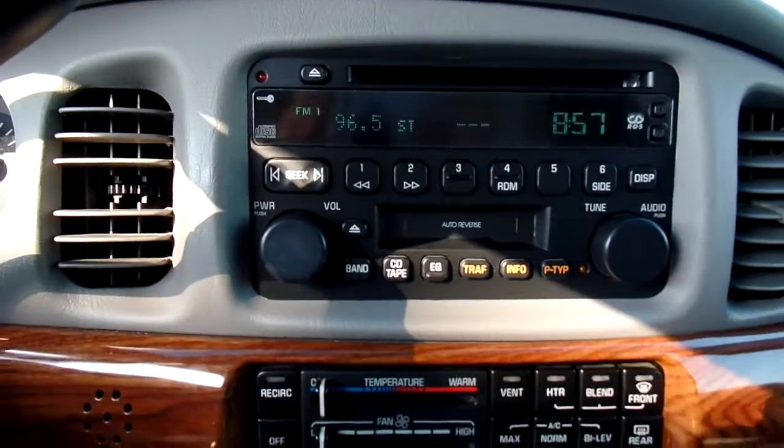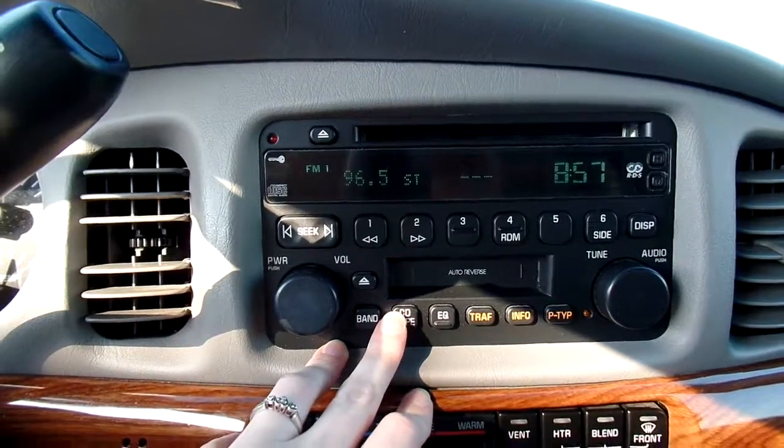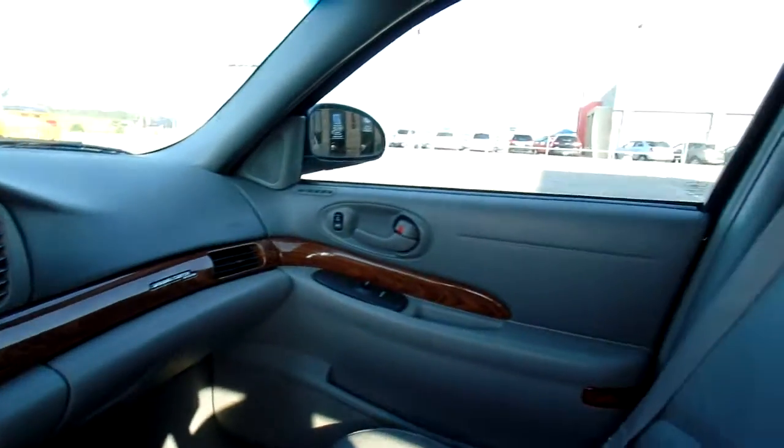It's got a good sounding stereo in it. It has a CD player and also a cassette player. What you can do with this is buy an audio-in adapter, plug it into your phone or MP3 device, and listen to your tunes that way — it's pretty sweet. This is one clean, solid vehicle.